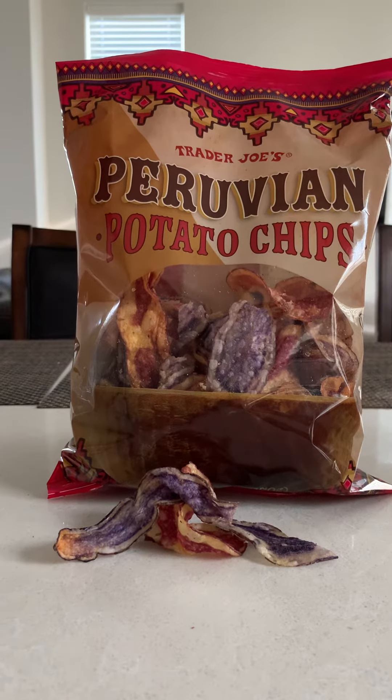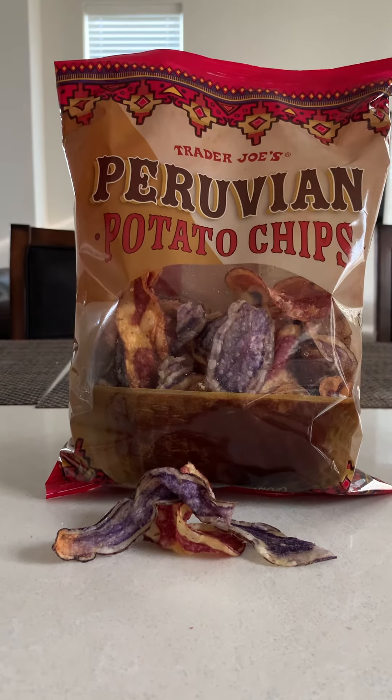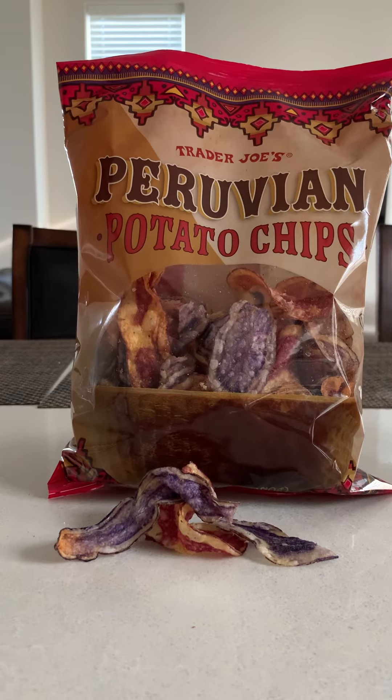Now again, this bag does not say that they're gluten free, so I guess they're not gluten free — they do have gluten. So to all my gluten eaters, you can't have these chips.